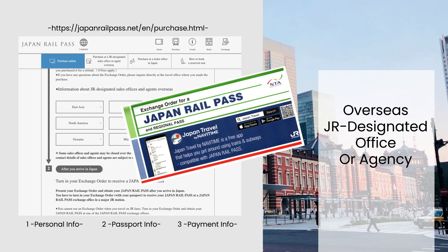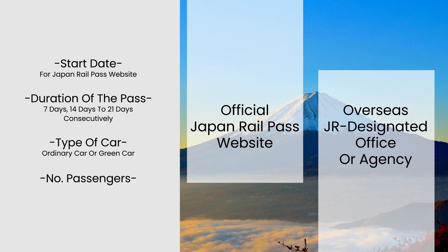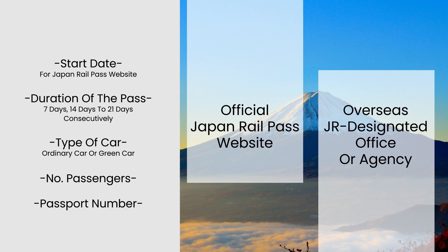When purchasing the Japan Rail Pass, travelers must decide on the duration of the pass they need, which can be 7 days, 14 days, or 21 consecutive days. They must also provide their passport information, which will be verified at the time of purchase and exchange for the pass.